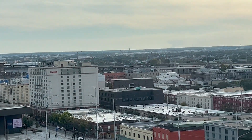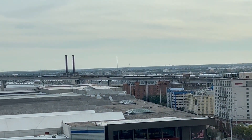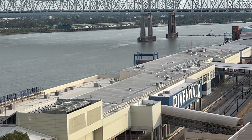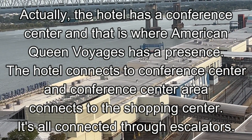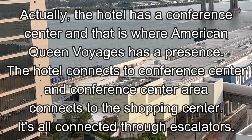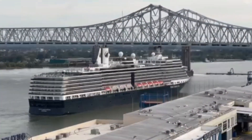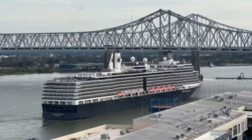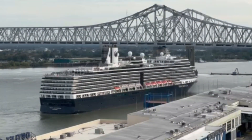And that's where they have a storefront, I think. There's an Embassy Suites there too, and there's an Omni Hotel, in case you're curious about what other hotels might be in this area. I believe that American Queen Voyages, which we're about to go on a cruise, has a storefront there. If it's not there, then there's another shopping center connected to this hotel.